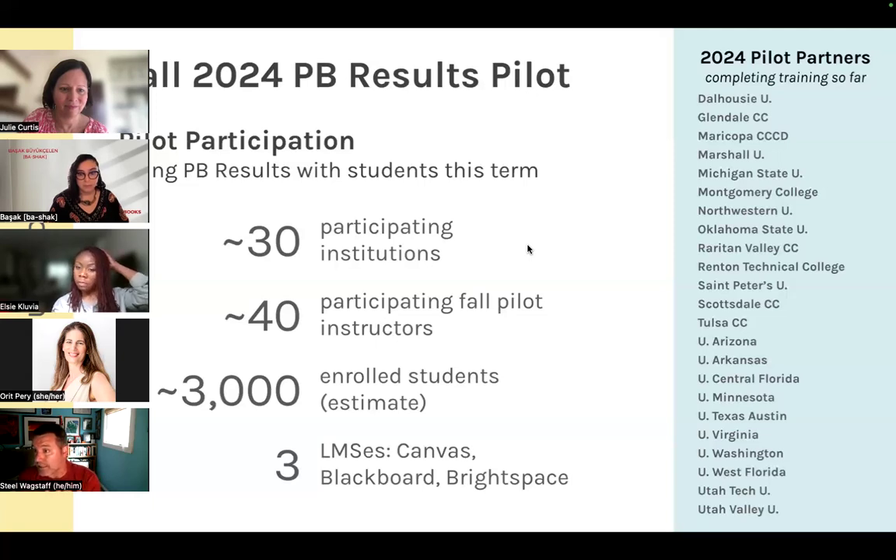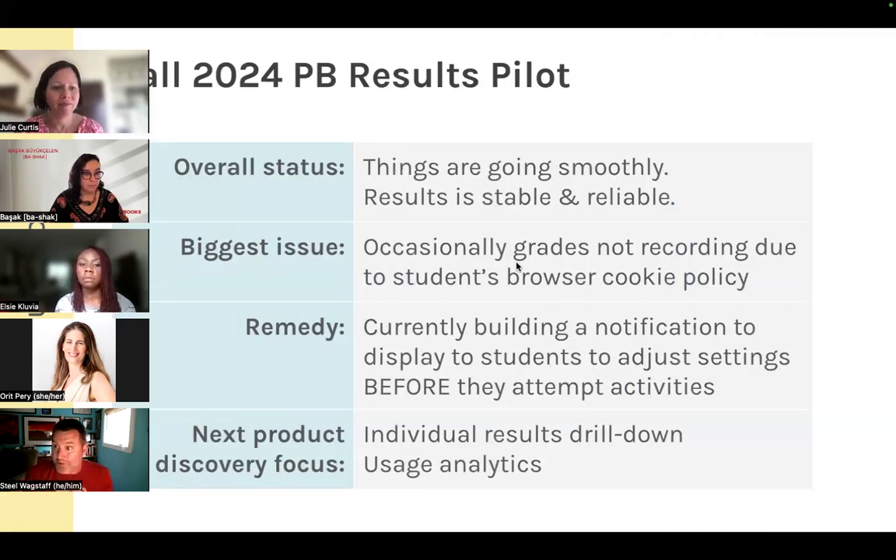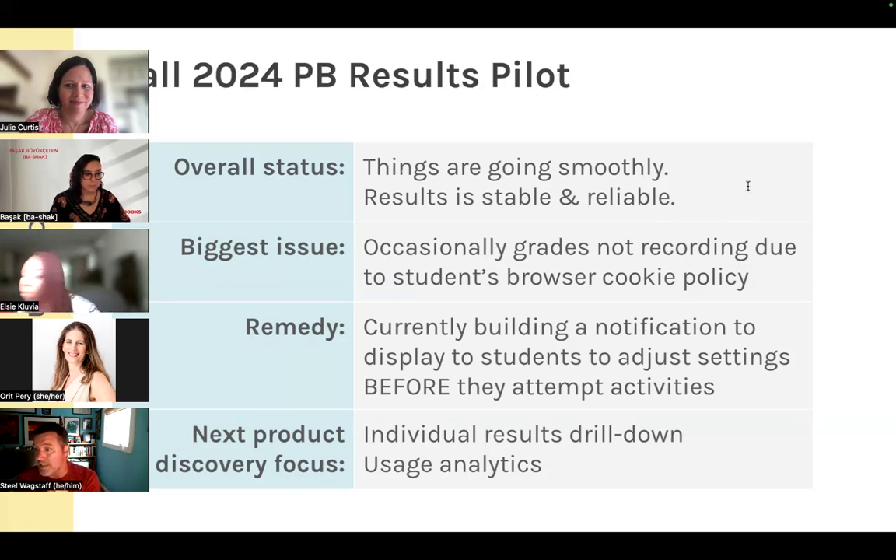Moodle is also supported but no one piloted it this term. Those instructors are now anywhere from two weeks to a month and a half into their courses. Overall, things are going smoothly — Results is stable, reliable, and working as expected. The biggest issue is that occasionally students completing activities haven't had grades recorded because they needed to adjust a cookie policy in their browser. This most frequently happens on Mac and Apple iOS devices, and we're working on a notification to inform students of this change.